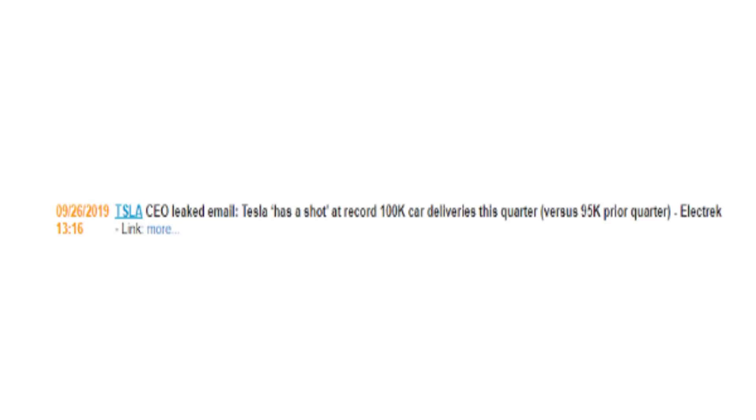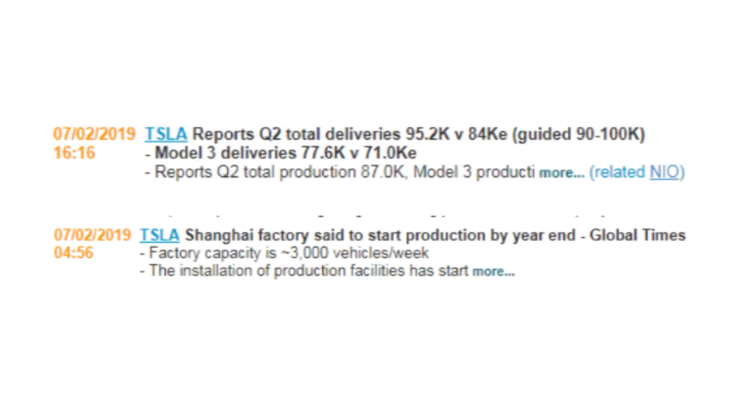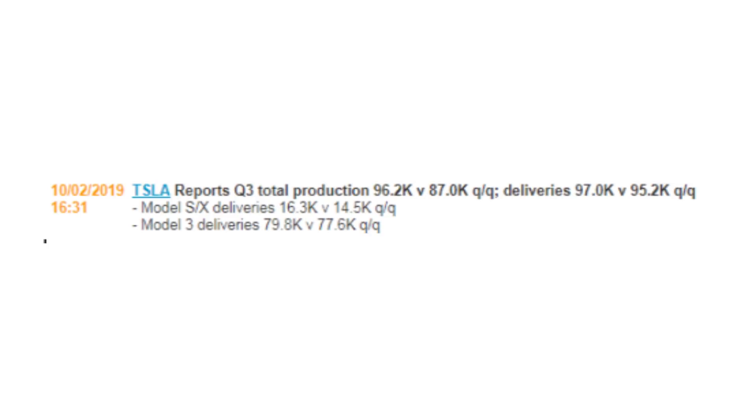Then we get to Q3. The stock is still trading between $220 and $250 coming into the Q3 delivery numbers. A week before they come out, there's a leaked Elon Musk email saying they have a shot at delivering 100,000 — a new record. So they run the stock up to $250 a share. For a few days it's being accumulated above 240. Then the delivery announcement comes out: guidance had been 90 to 100 thousand, they came in at 97, and production was 96 — so they actually delivered more cars than they produced, which is strong. But because of that Musk leaked email saying they had a shot at 100, people were thinking they'd do 102 or so.